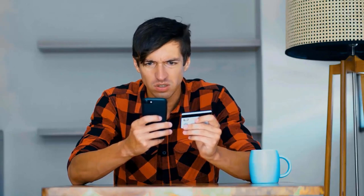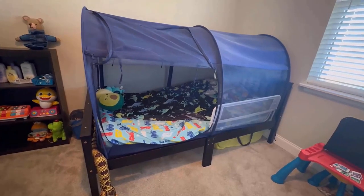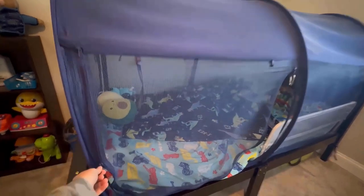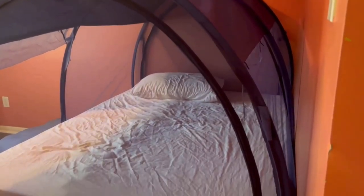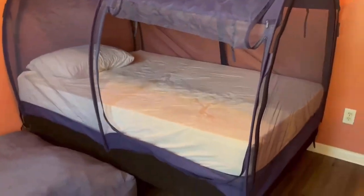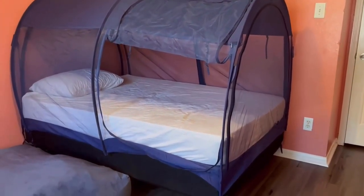Number one: Alvanta Mosquito Net Bed Tent. It is a versatile and convenient solution for creating a private sleeping space with protection from mosquitoes and insects. Designed to fit twin-sized beds, it features a pop-up design for quick and easy setup without complicated assembly. Its portable frame enables use both indoors and outdoors, and is constructed with breathable materials ensuring adequate airflow while maintaining a barrier against mosquitoes and other insects.